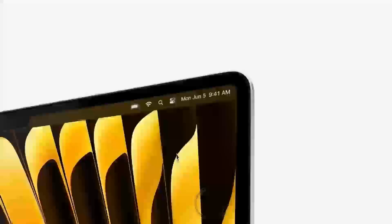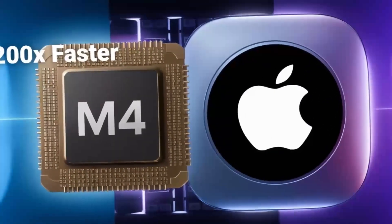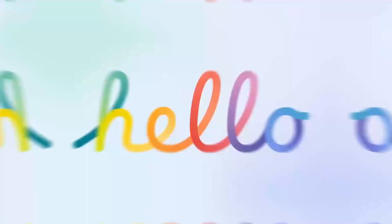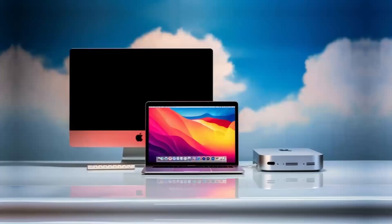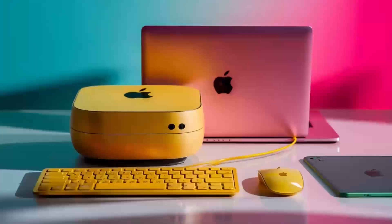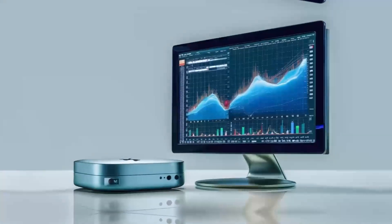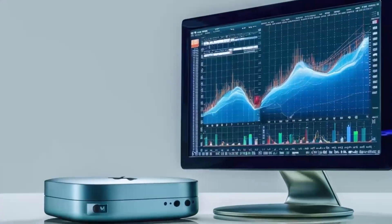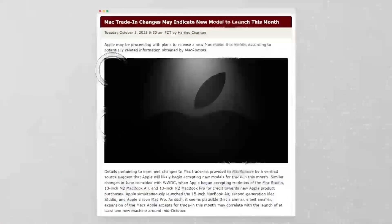At first glance, the Mac Mini M4 might look familiar — the same sleek aluminum unibody design we've seen in previous models. But under the hood, it's a completely different beast. Apple's new M4 chip is designed to offer up to 1.8x faster CPU performance and a 2.2x boost in graphics compared to the M1, making this a desktop that punches well above its weight class. Whether you're editing videos, coding, or gaming, the M4 chip is built to handle it all seamlessly.